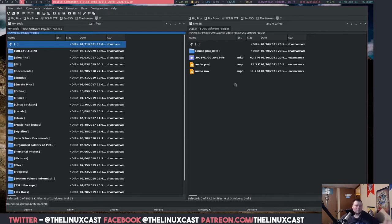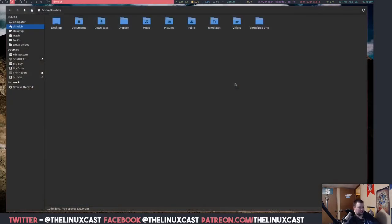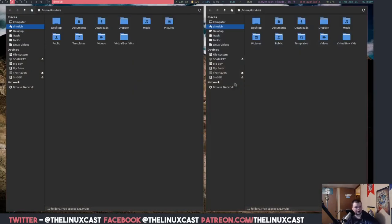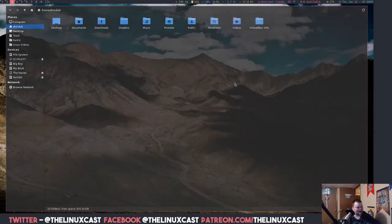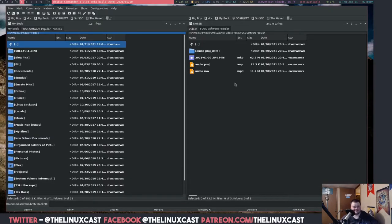You're probably wondering, why do you want a dual pane file manager? Can't you just use tabs? Yes, you can use tabs, but I like to have both things open at the same time without having multiple windows. Technically I could open two Thunar windows side by side, but that's not really what I want. I like it in one application where they're side by side, so I can drag and drop between them.